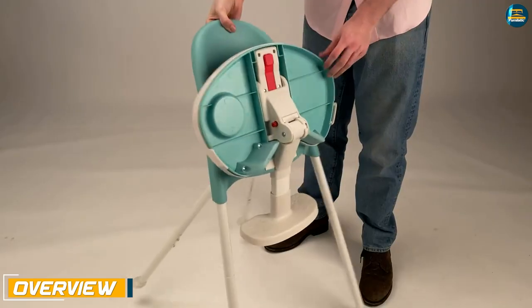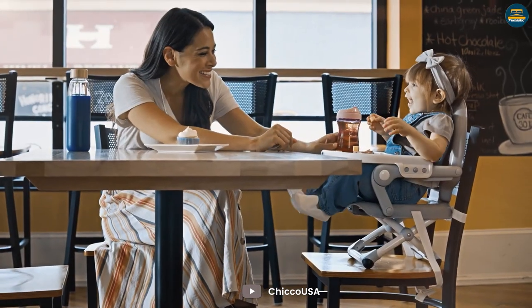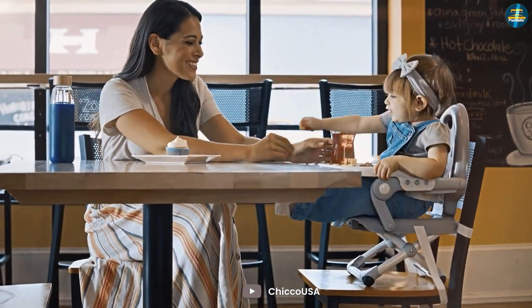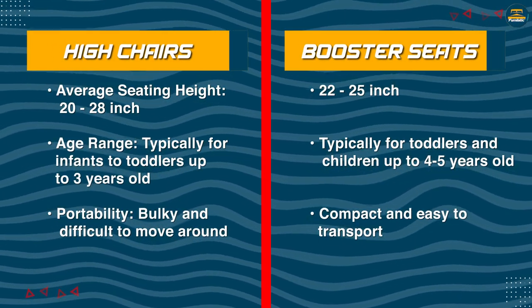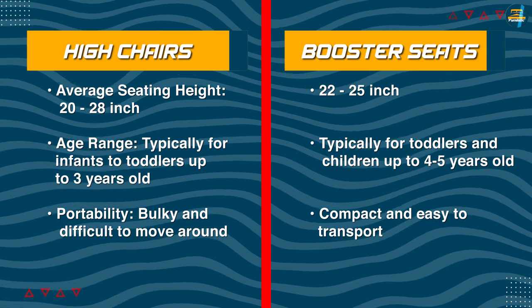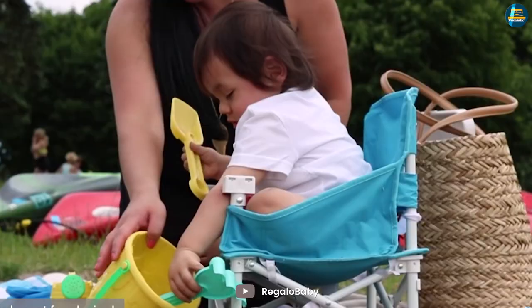Overview: A high chair is a tall chair that stands on the floor on its own legs, while a booster seat is a short seat that has to be fixed on top of an existing chair. The main difference between the two is that high chairs are sturdy and steady and come with a safety harness, while booster seats are light and portable.